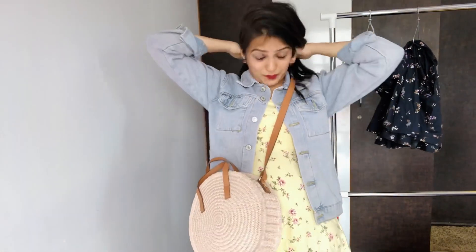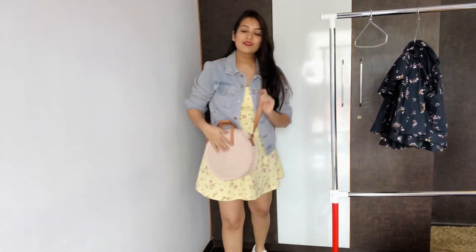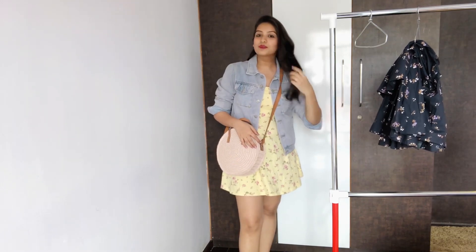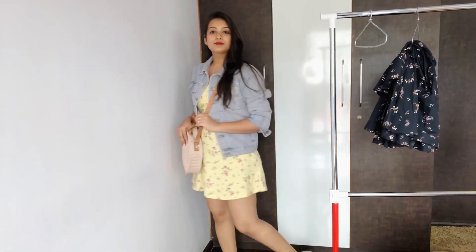I didn't want to repeat the white crossbody bag so I went with this one. I'm wearing my hair in a normal side parting, casually, and I haven't accessorized a lot because I wanted to keep all my looks minimal. When I go outside I just wear my real jewellery and step out — I prefer not wearing too much artificial jewellery; I'm much more comfortable letting my outfits do the talking. So yeah, this is again a very casual and quite summer-friendly look.